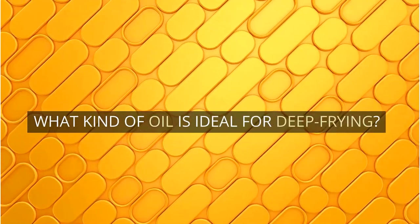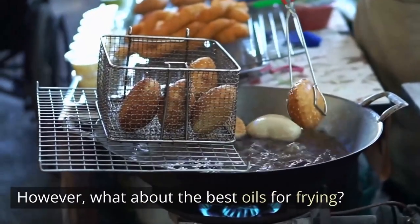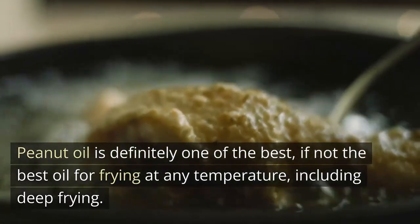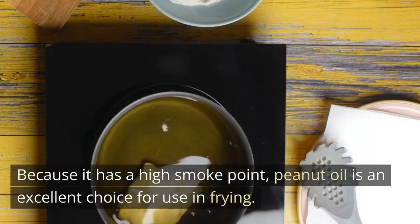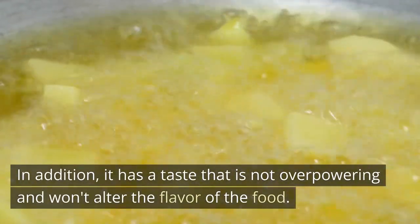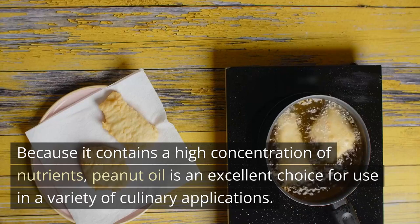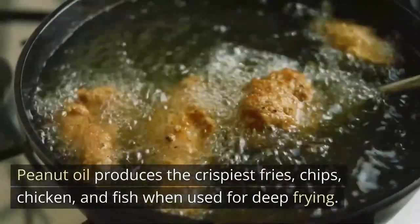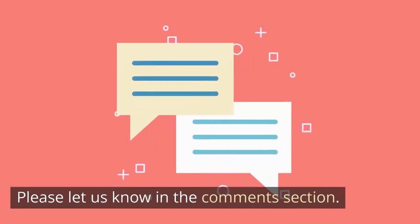What kind of oil is ideal for deep frying? Peanut oil is definitely one of the best, if not the best oil for frying at any temperature, including deep frying. Because it has a high smoke point, peanut oil is an excellent choice for use in frying, and it has a taste that is not overpowering and won't alter the flavor of the food. Because it contains a high concentration of nutrients, peanut oil is an excellent choice for a variety of culinary applications. Peanut oil produces the crispiest fries, chips, chicken, and fish when used for deep frying. Did you learn something new from this? Please let us know in the comments section.